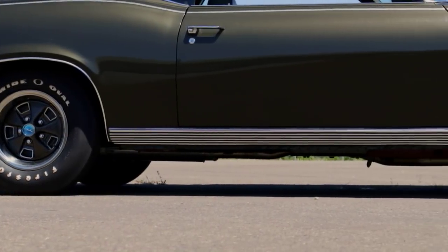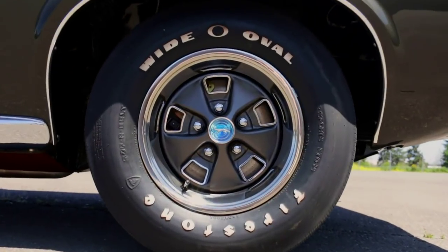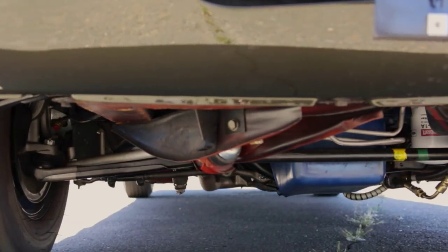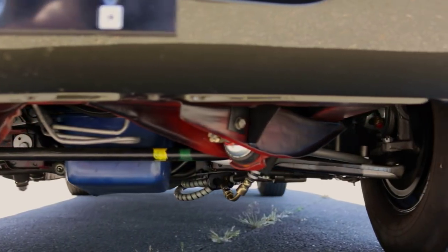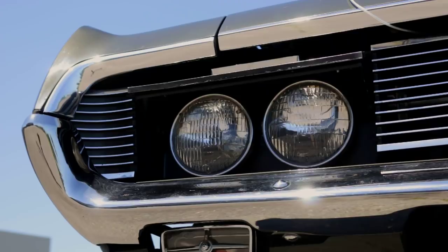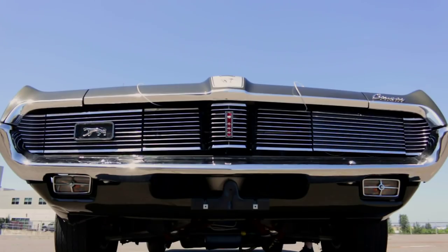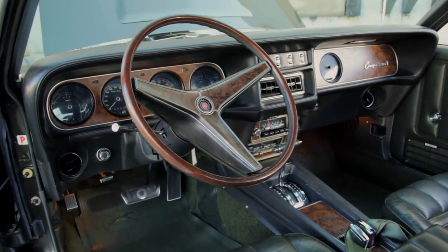Stiffer suspension, 14-inch styled steel wheels and wide oval tires, and a 3.0 gear help these things make tracks, while still keeping a comfy and civil ride. After all, Mercurys were supposed to be family-type cars, and the Cougar was widely known as an extra-nice Mustang, with a bit more room and weight, cushier insides, and a few more comfort options than its Mustang cousin.